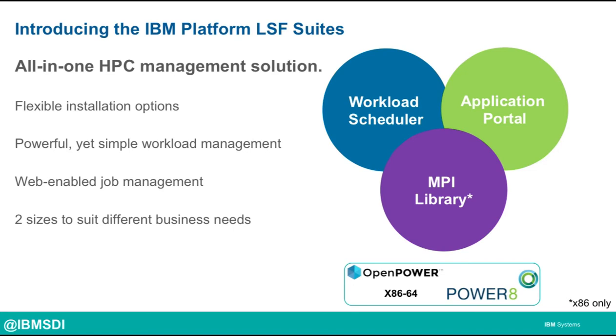The suites include a workload scheduler, an application portal, and an MPI library. We support both Linux on IBM Power, Little Endian, and x86-64. There are two versions of the suites to suit different markets, ranging from workgroups up to divisional and supercomputing sites.